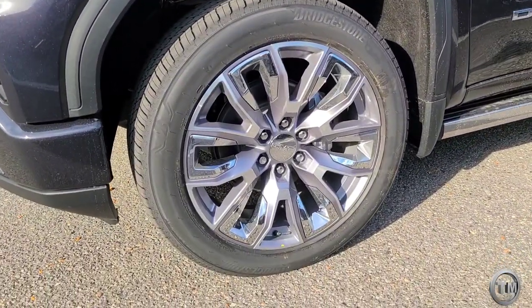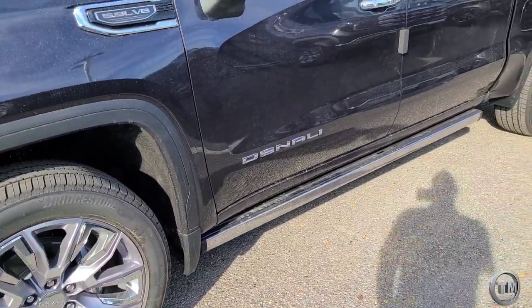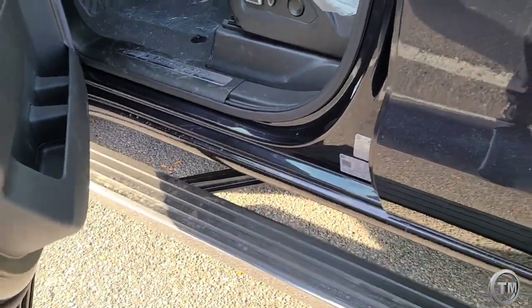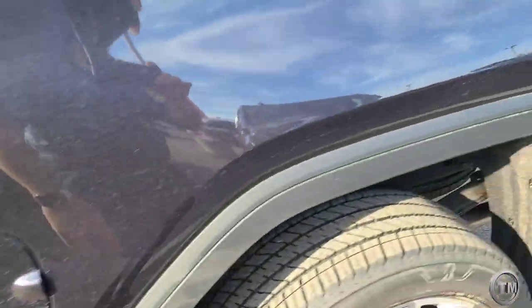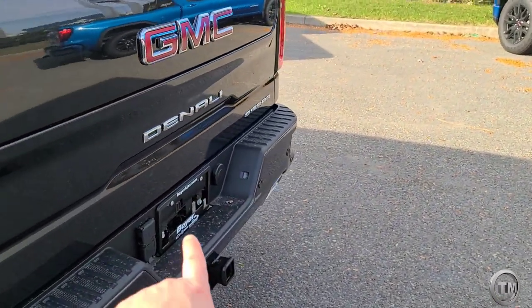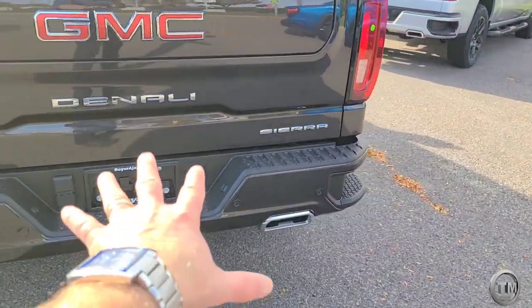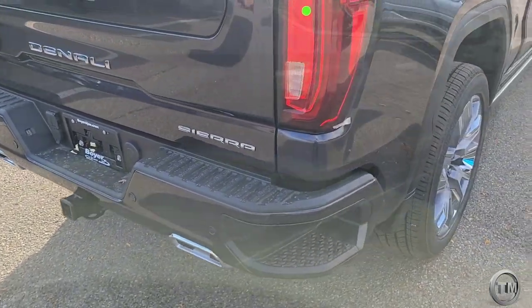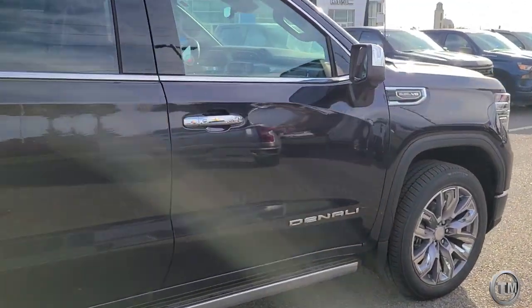This one was ordered with the ultimate package, so you can see the running boards are tucked away underneath. When I open the door, they pop up like that. On the back, we're becoming more and more familiar with the badging where Denali is the prominent name and Sierra is secondary. And the inside is what everybody's asking for.